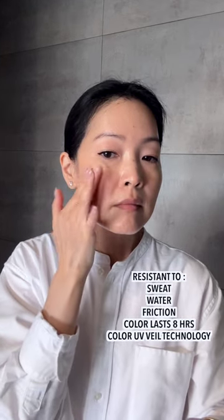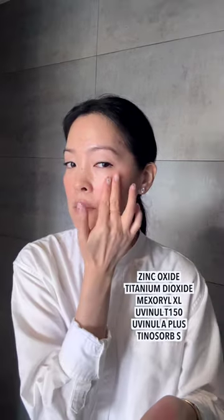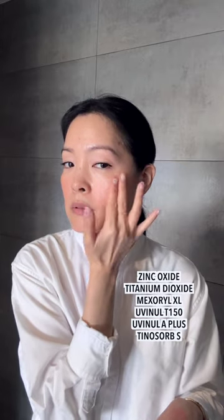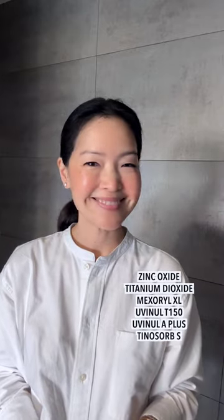It's a foolproof application and buildable without patchiness. They have a special color UV veil technology to ensure it applies evenly without mixing with your makeup or any other layer underneath, so this won't affect or dilute the sunscreen evenness or strength of protection.